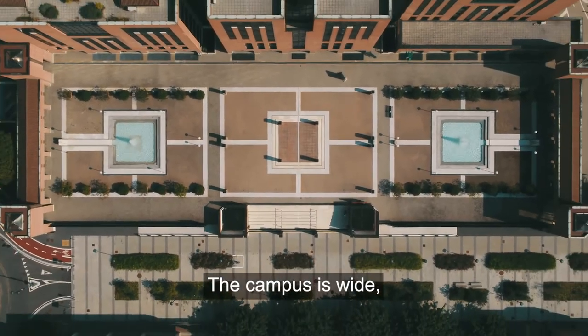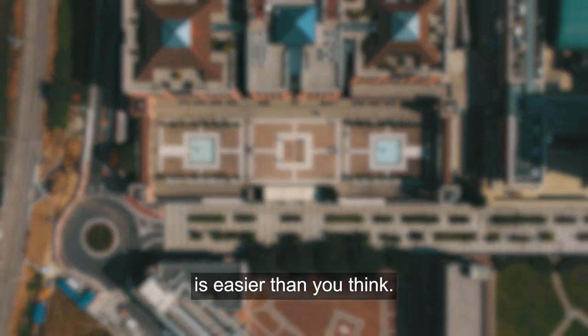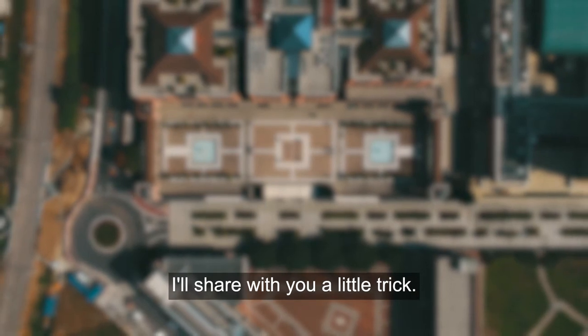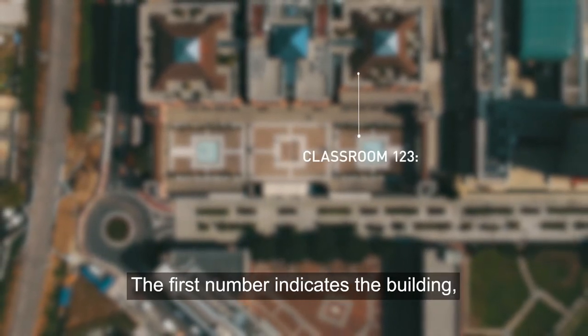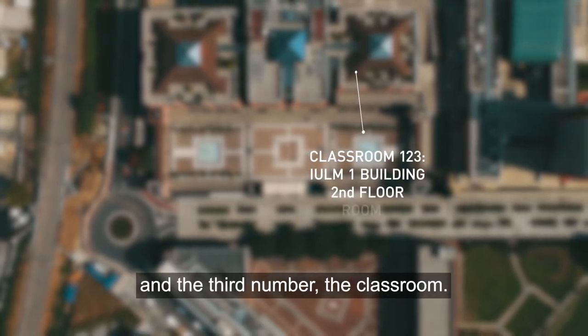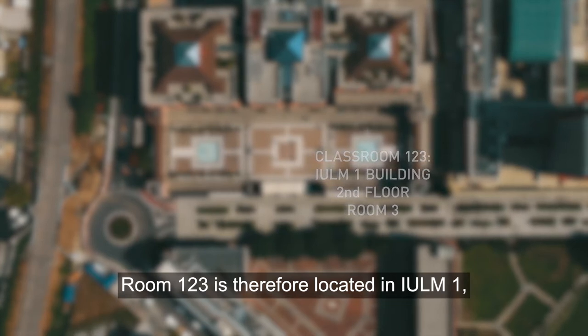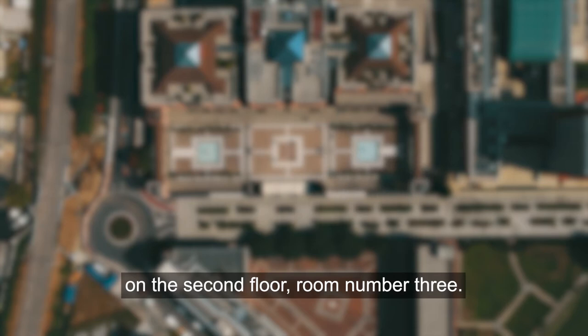The campus is wide but finding your way around Yulme is easier than you think. I'll share with you a little trick. Do you need to get to classroom 123? The first number indicates the building, the second number the floor and the third number the classroom. Room 123 is therefore located in Yulme 1 on the second floor, room number 3.